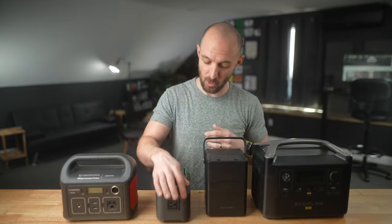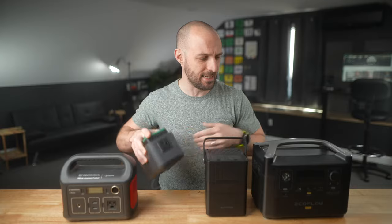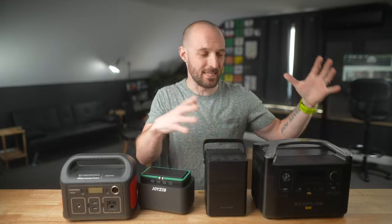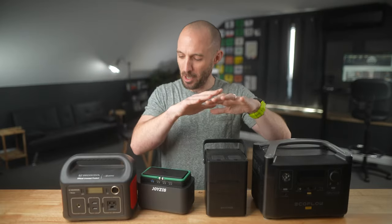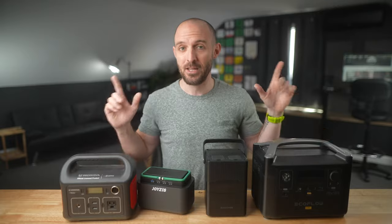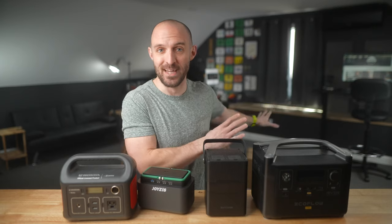Something like this smaller one here has about 100 watt hours of capacity, where this bigger one has about 750 watt hours of capacity. We'll cover what a watt hour is in a minute, but I wanted to put this in perspective because all of these smaller power banks, which I used to think were big, pale in comparison to what I've got back here.